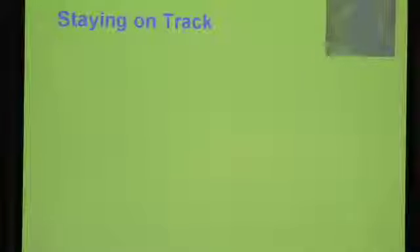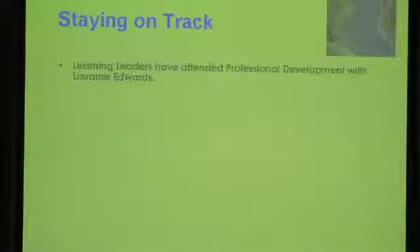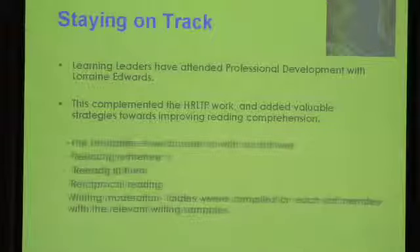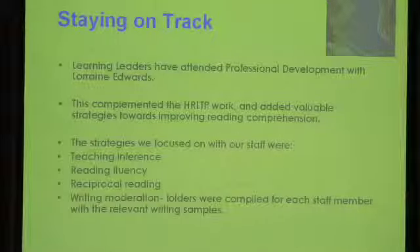Helping our school to stay on track was a professional development session presented by Lorraine Edwards that Connie and I attended. These sessions created a valuable repertoire of key comprehension strategies that are being used towards improving reading comprehension at our school. Some of the strategies we focused on, particularly from these sessions, were teaching inference, reading fluency, and reciprocal reading.